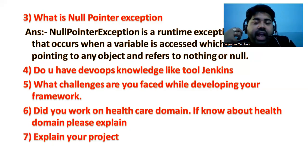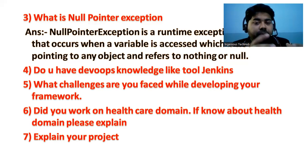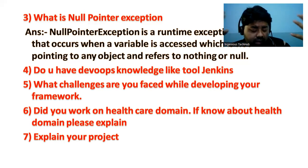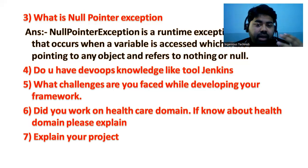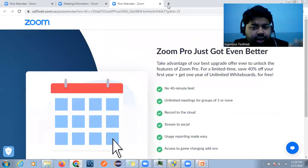The next question is: explain your project. I have already made a video on this. When explaining your project, first mention which domain you worked in, then give a high-level end-to-end use case of the functionality you developed — for example, if you worked on e-commerce, describe a key user flow. You can also include your automation framework details if the interviewer asks about the automation part. Make sure to highlight your domain knowledge as well.